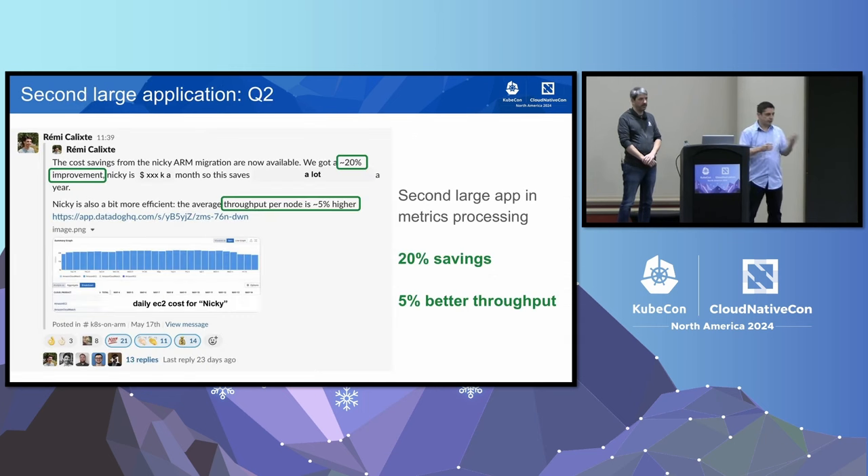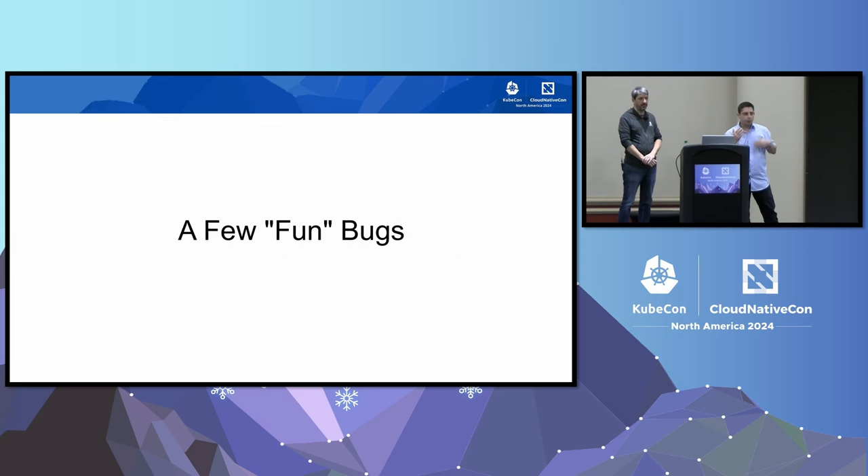We migrated a second application — also part of the metrics intake flow — and this one was even better. We got 20% savings and also 5% better throughput — it was actually performing better on ARM. So we already had two cases showing different performance behavior, but with a net positive gain. We went on migrating more applications and progressively started hitting a few little bugs here and there.